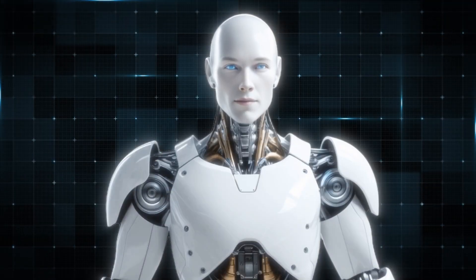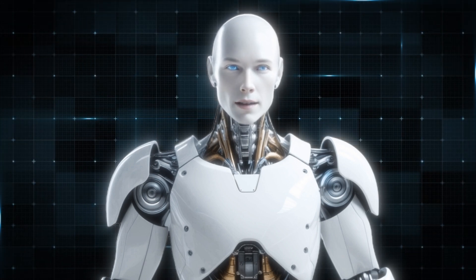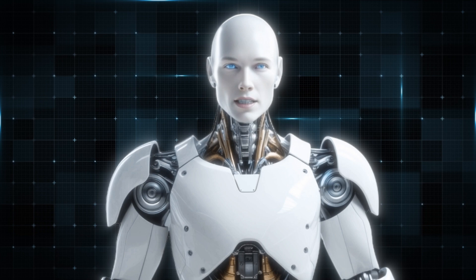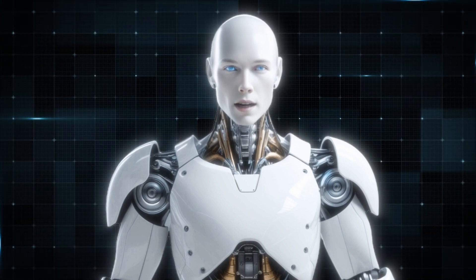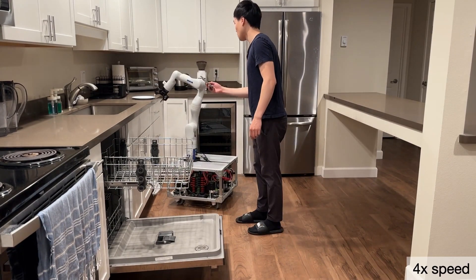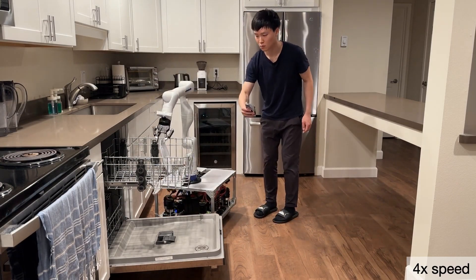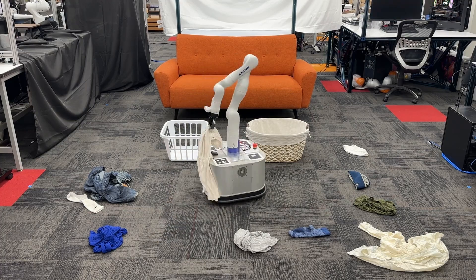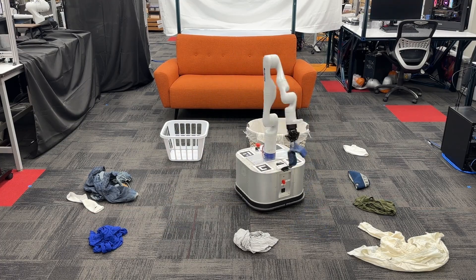One of the standout features of TidyBot is its ability to personalize its actions to fit the user's lifestyle. Because everyone organizes their space differently based on personal taste, habits, and cultural factors, here's how TidyBot handles personalization. Instead of being pre-programmed with fixed rules, TidyBot learns by observing and interacting with the user. For instance, if you show it that shirts go in the drawer rather than on the shelf, it remembers this preference for future tasks.